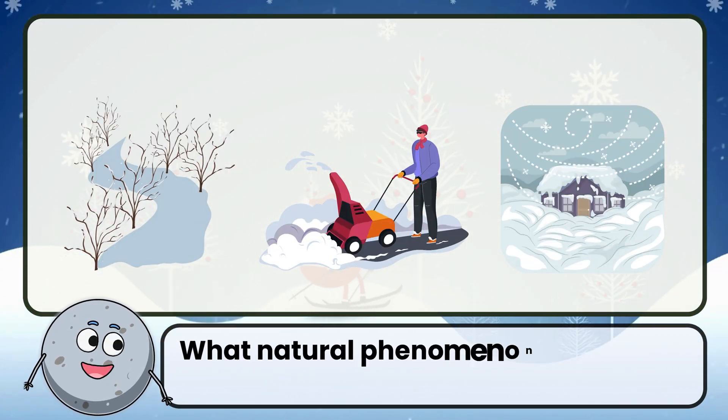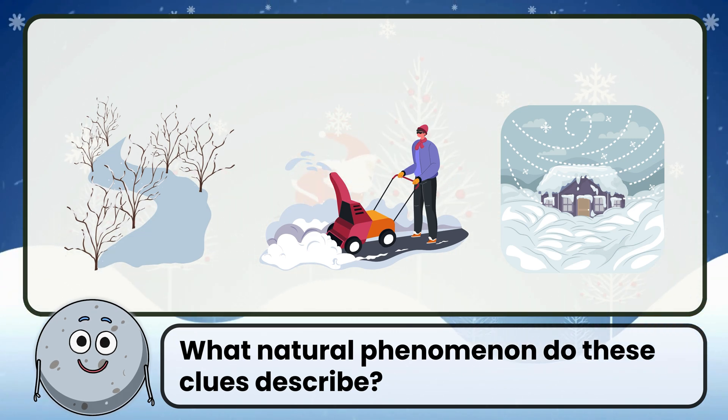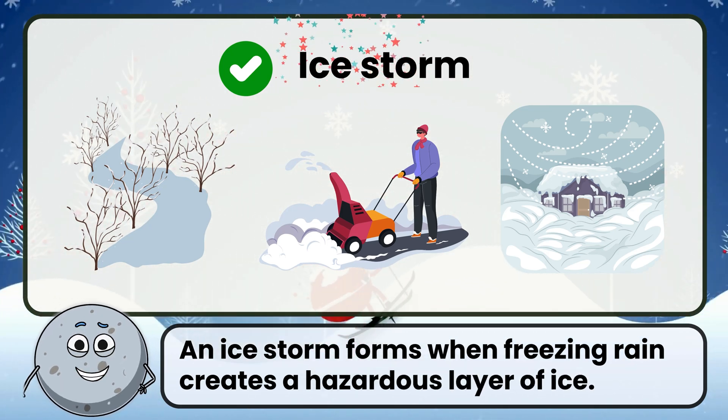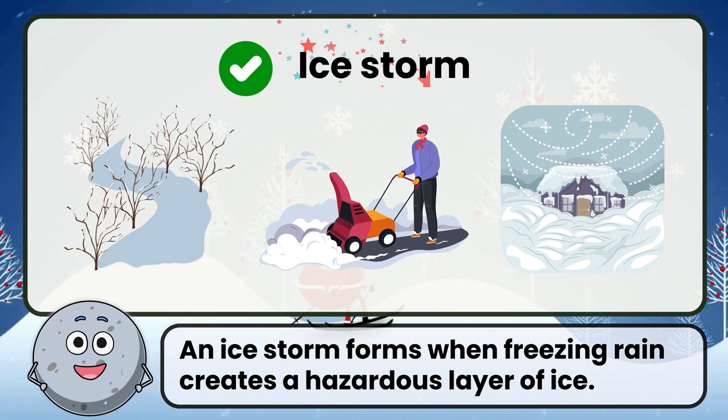What natural phenomenon do these clues describe? Correct. The answer is ice storm. An ice storm forms when freezing rain creates a hazardous layer of ice.